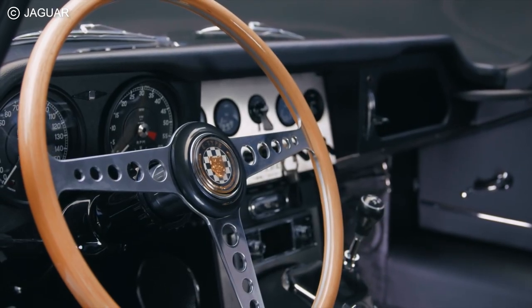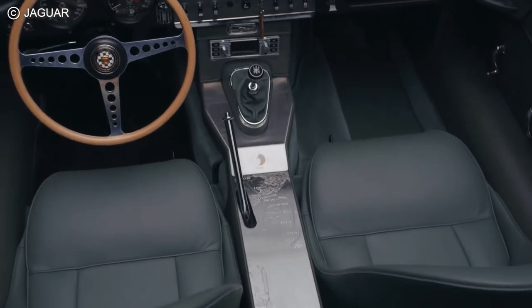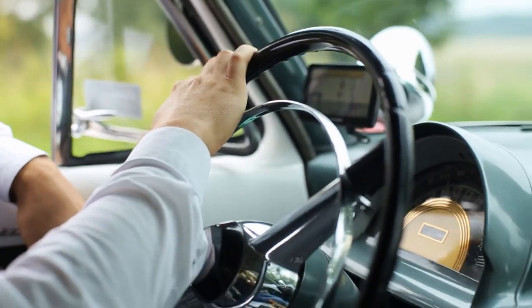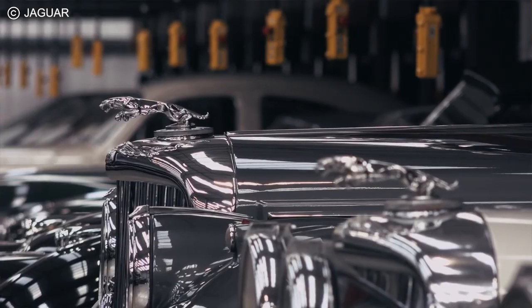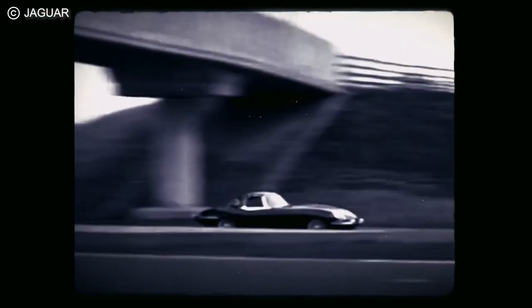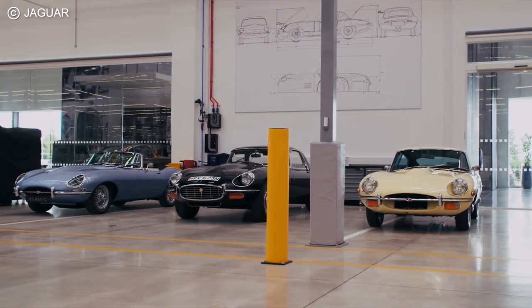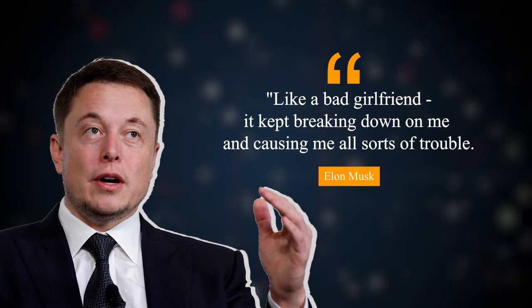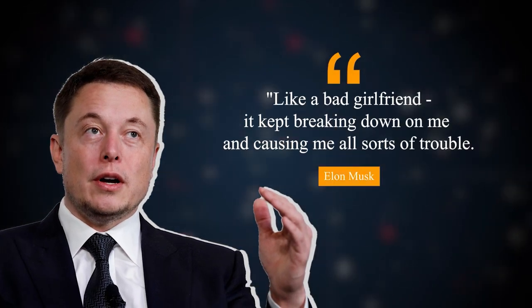And that's where the relatable part ends, because unlike you and me who've dreamt of a classic 60s Jaguar, Musk actually managed to buy one and drive it for quite a while. A word to the wise though — those cars, however cool they may look, are not known for being the most convenient to drive. Driving it daily was another affair, one Elon would describe as like a bad girlfriend: it kept breaking down on me and causing me all sorts of trouble.